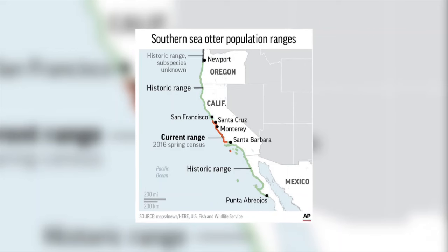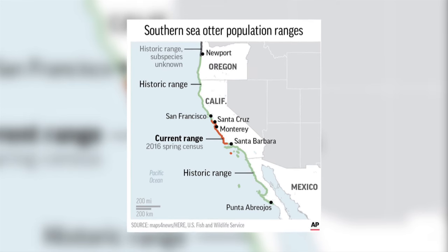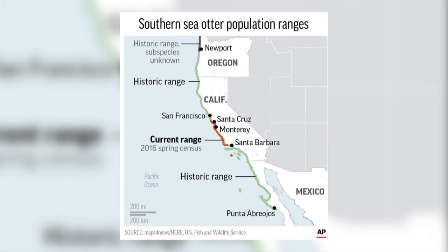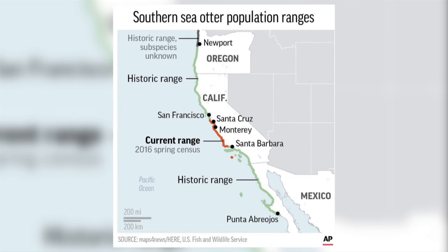At one point it was thought that they were extinct, but then a small population of around 50 was discovered. They are now protected and due to conservation efforts number around 3,000, but their numbers have plateaued and their range is restricted to a 300 mile stretch of the central coast of California, from around Santa Cruz to Santa Barbara. They are listed by the IUCN as endangered.